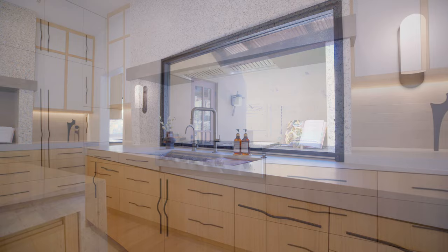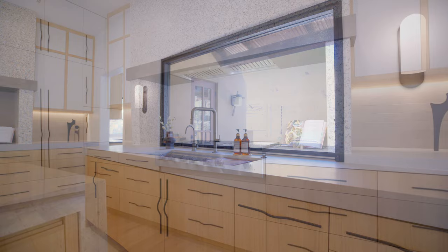Our client was actually super tall and he wanted higher countertops than typical, so we went up to 38 inches instead of 36.